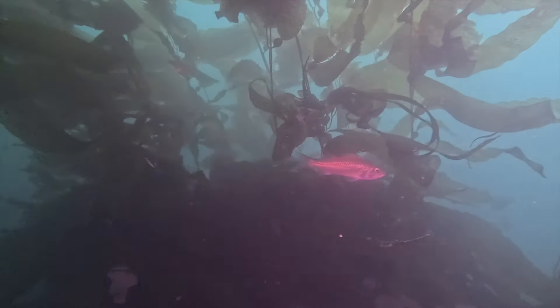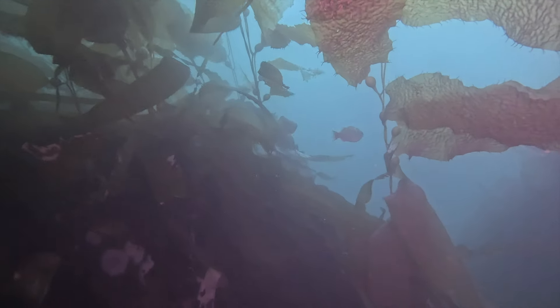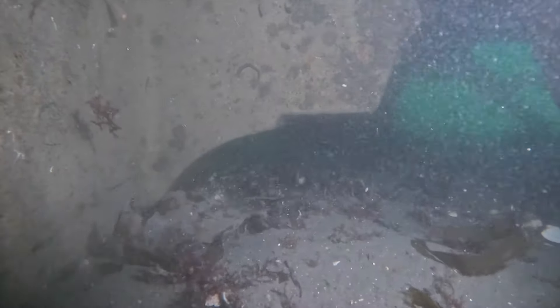There are small rockfish — instead of individuals, you're starting to see schools of the salmon grouper, or boccaccio, which were once a listed species. They are clearly using the sea caves to escape predation, grow, and become breeding-size rockfish.